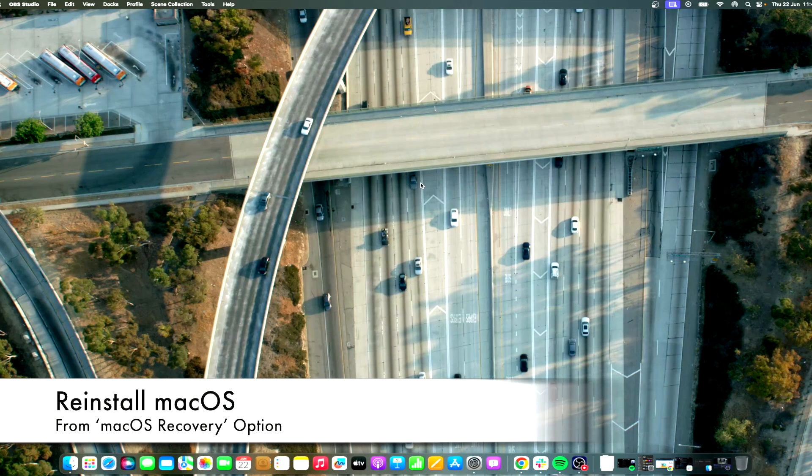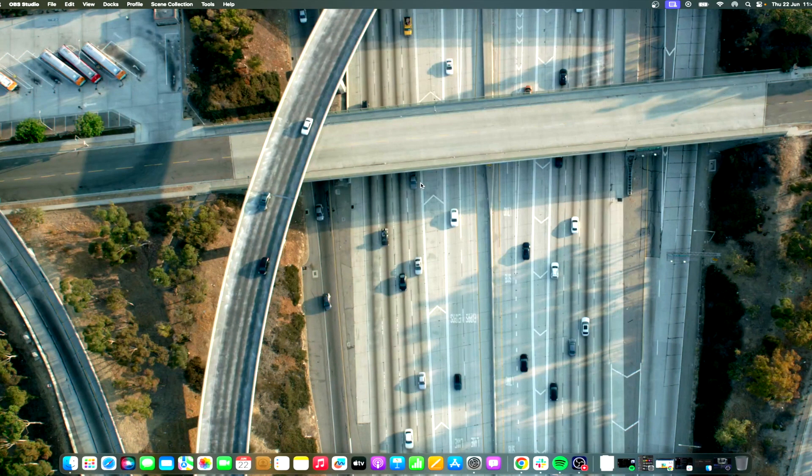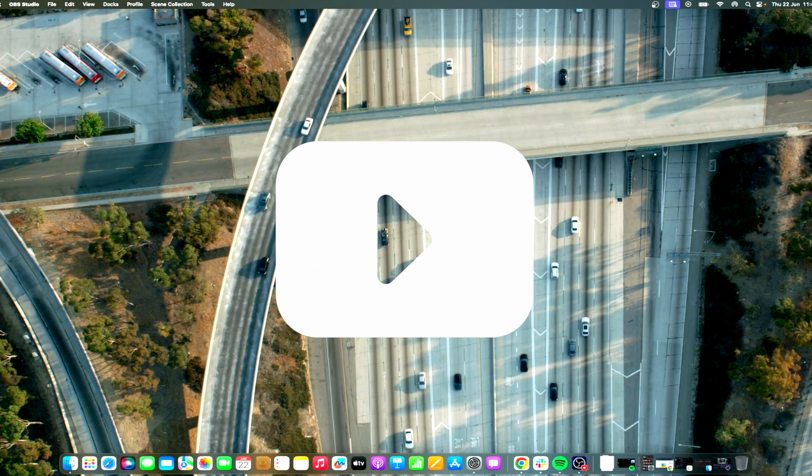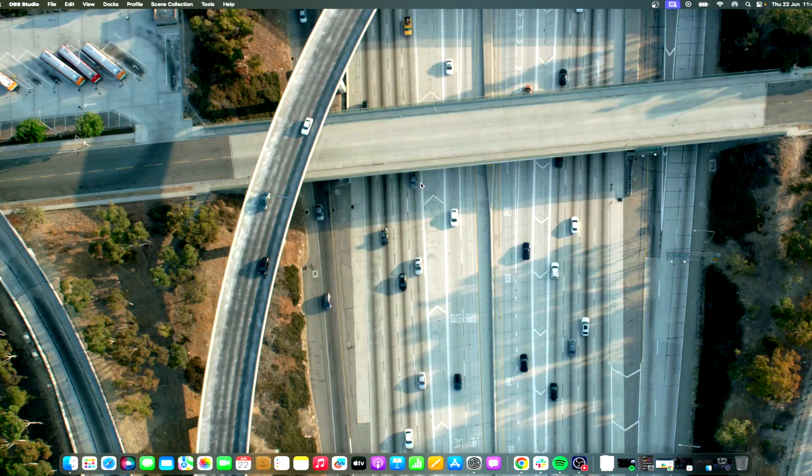If the installation is still stuck, you can try reinstalling macOS from the macOS Recovery option. This allows you to perform a fresh installation without losing your data. Refer to the macOS Sierra install stuck section and follow the steps listed to reinstall macOS Catalina or Mojave. Don't forget to like and subscribe at Mac Observer for more guides, tips, and Apple news. This is Mike — see you next time.